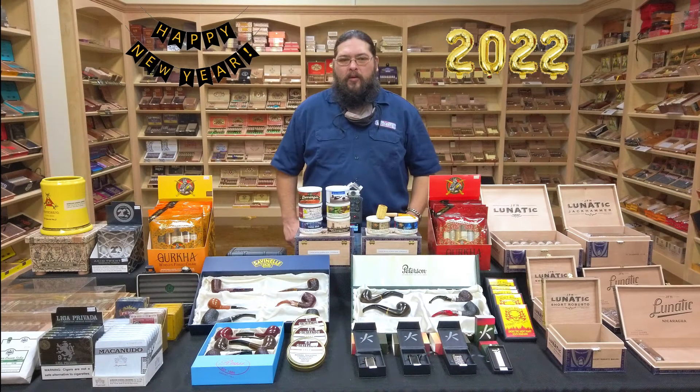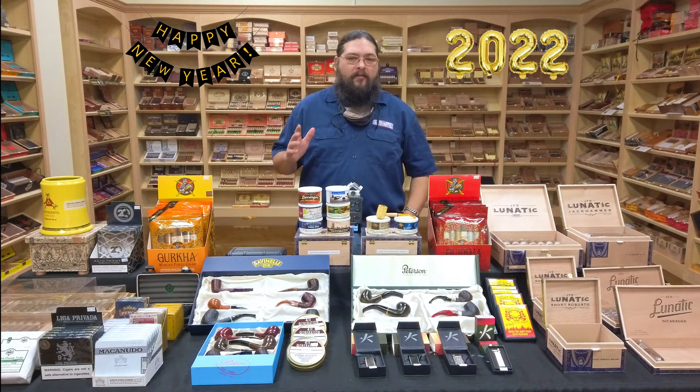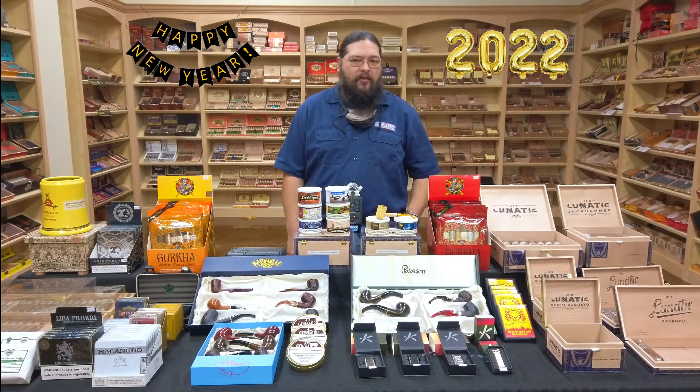Good afternoon and welcome to the Humidor Report, our post-Christmas, pre-New Year's edition. First of all, we hope everybody had a fantastic Christmas weekend. I hope everybody was safe and happy and got to spend time with the family and loved ones.